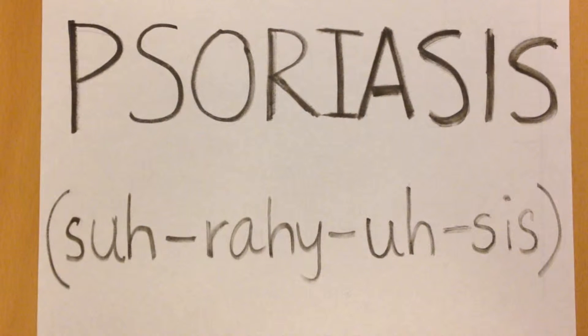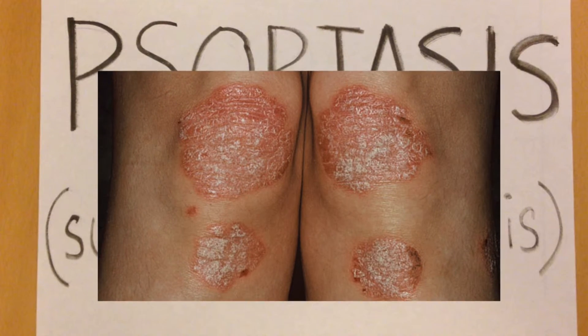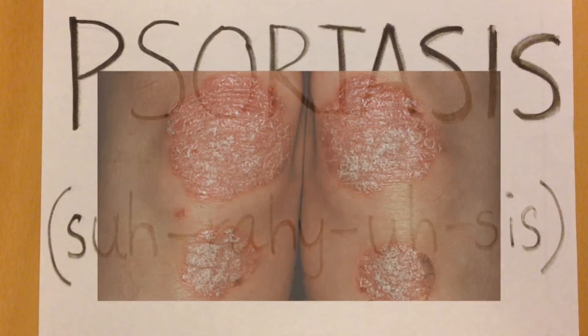Even though all three of these treatments work, there are many side effects. Psoriasis is a difficult disease to live with, but is bearable. I hope you learned a lot. Thank you for watching.